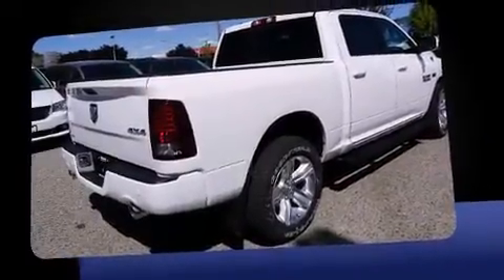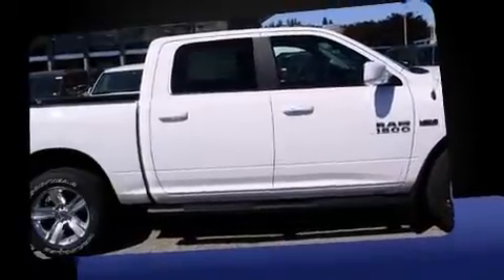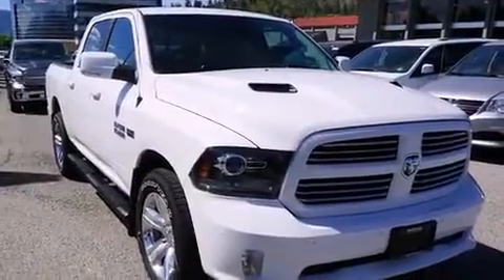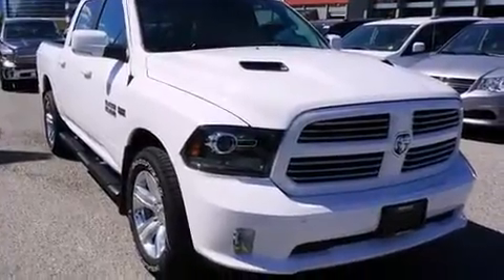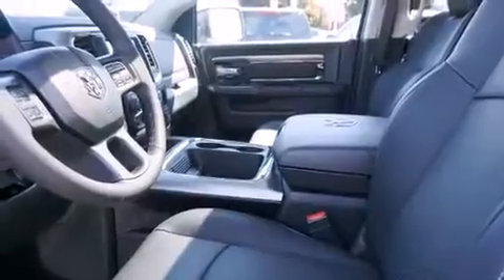Well-tuned suspension and stability control deliver a spirited yet composed ride and drive. Top features include leather upholstery, a built-in garage door transmitter, an automatic dimming rear-view mirror, heated and ventilated seats, front dual-zone air conditioning, front fog lights, a bed liner, and power seats.